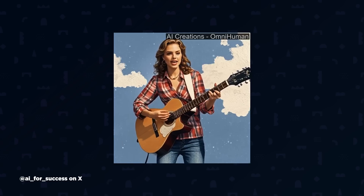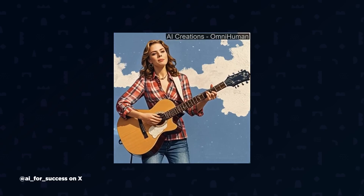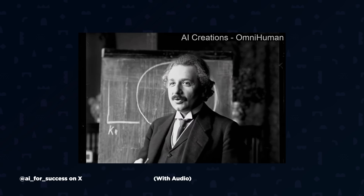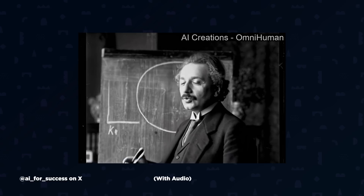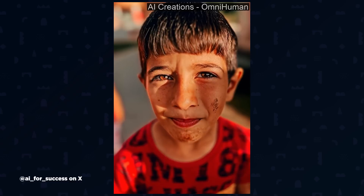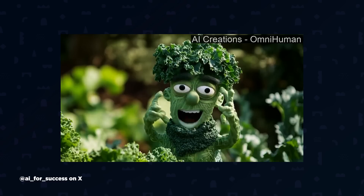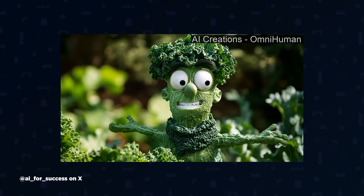ByteDance showed off OmniHuman 1, their AI character animation system that turns single images and scripts into talking head videos. This Einstein demo is particularly freaky — turn the sound off and it looks eerily real. The lip sync isn't perfect, but their stylized character demos, like this talking broccoli, suggest we're getting close to usable in-production animations. None of it's 100% believable yet, but it's pretty darn close, and we're definitely watching this space. What do you think about this? Leave a comment below.